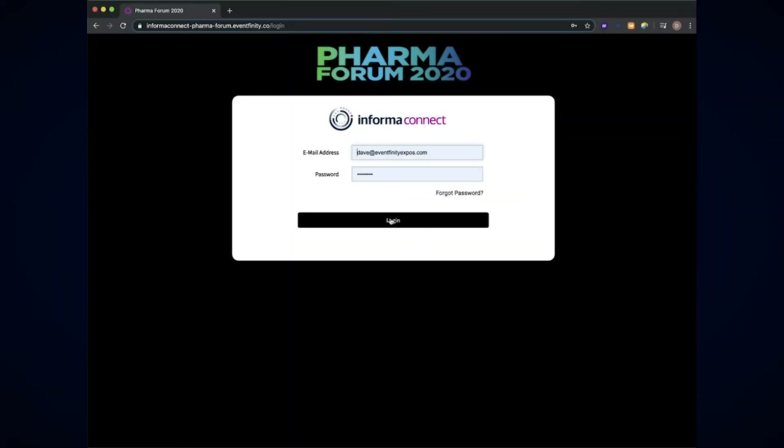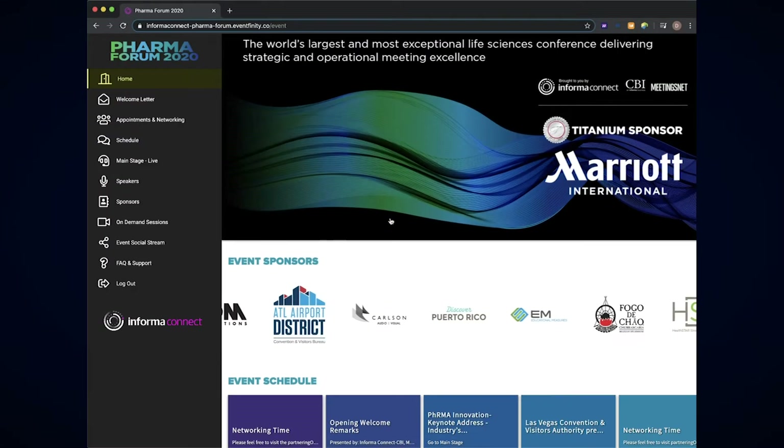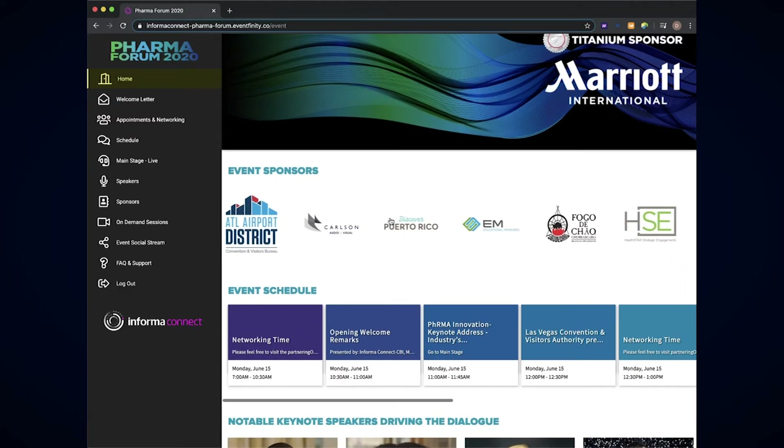Welcome to InformerConnect's virtual event platform. Our solution creates a truly engaging delegate and sponsor experience. Let's explore the key features of the platform and the best ways for you to maximize the value of your sponsorship with us.